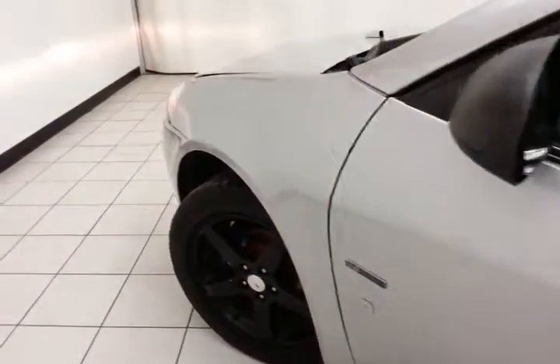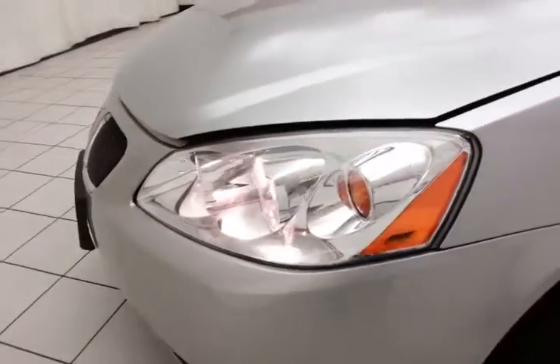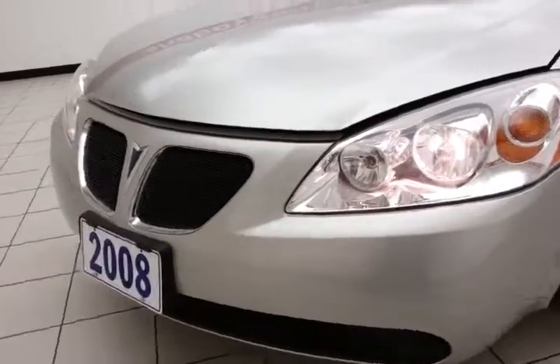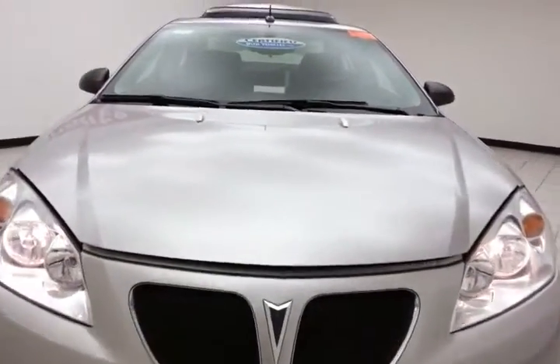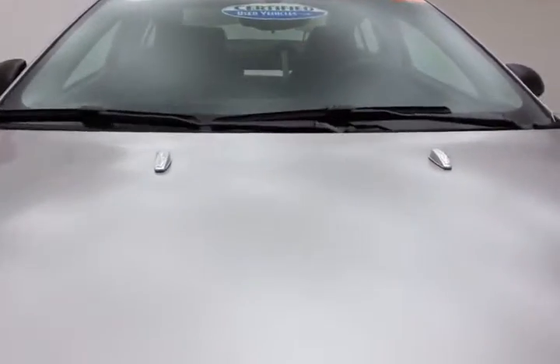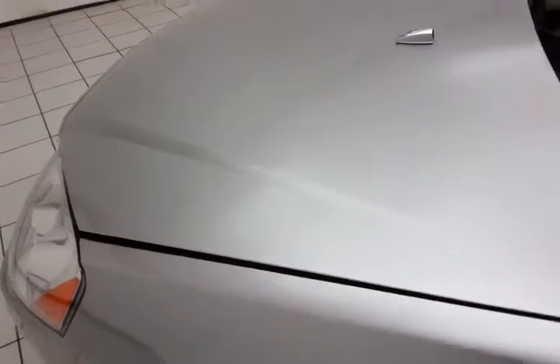Under the hood, this G6 has a 3.5-liter V6 producing 219 horsepower. Very clean under the hood, as you can see — a nice balance of power and fuel economy along with those 219 horses.